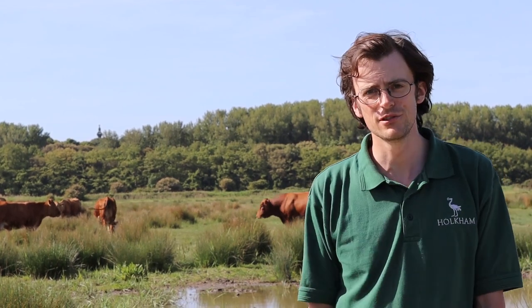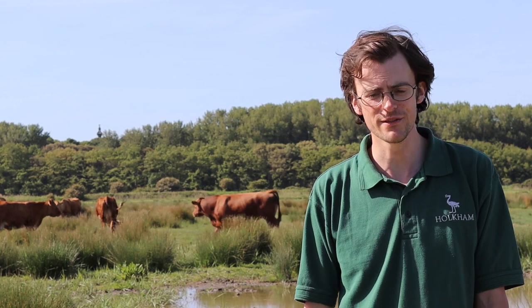Hi, my name is Jonathan Holt. I am one of the wardens here at Holcomb Nature Reserve. Behind us is some of the 800 head of cattle we have on the nature reserve. They arrive around early spring and graze throughout the entire site. The reason we have cattle on the grazing margin is that they maintain a sward height — the length of the grass — for our breeding waders: lapwing, avocet, redshank, and oystercatchers that breed here.